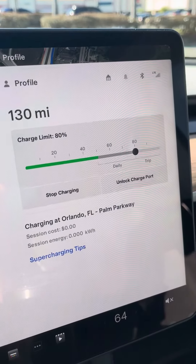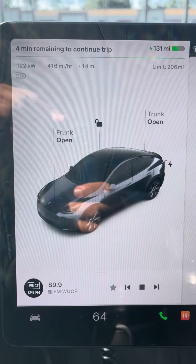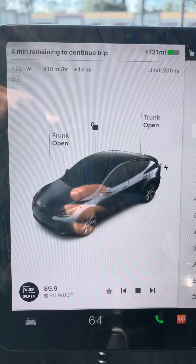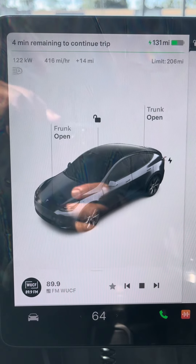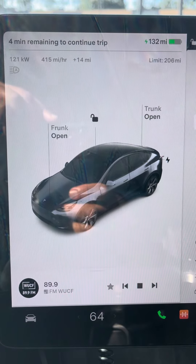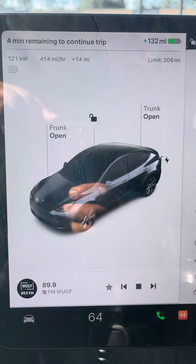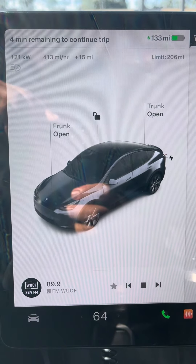I put it at 80% limit, and now it's charging. I heard that all the chargers are faster than this one. It says over here I'm going to continue my trip in four minutes. I can have four more minutes and continue my trip with no problems.